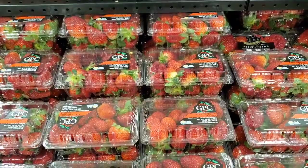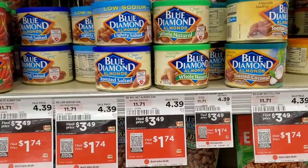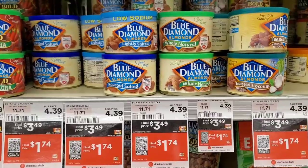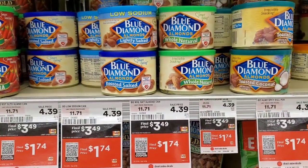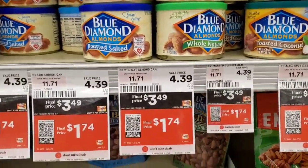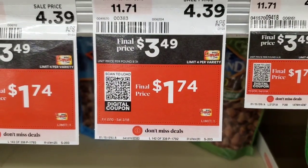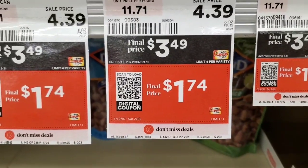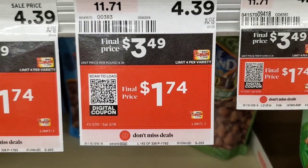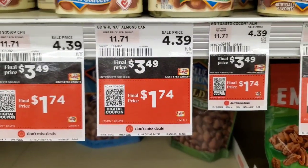Blue Diamond almonds are $3.49 this week. There is a Shop Rite digital coupon that takes off $1.75, making it $1.74 out of pocket. Just note: if someone doesn't know to scan the digital coupon, they might be confused at the register thinking the price is already $1.74.